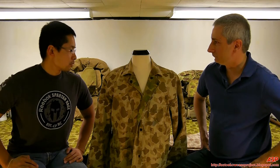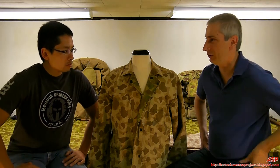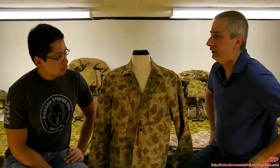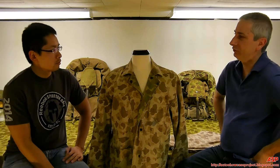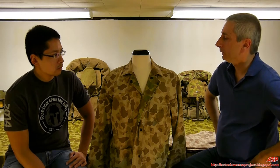The landing at Tarawa was November 21st — it was a three-day operation. Again, fully reversible. There were some Raider units who were also issued these, and you'll see them photographed from the Solomon Islands as well, obviously with the green side out.